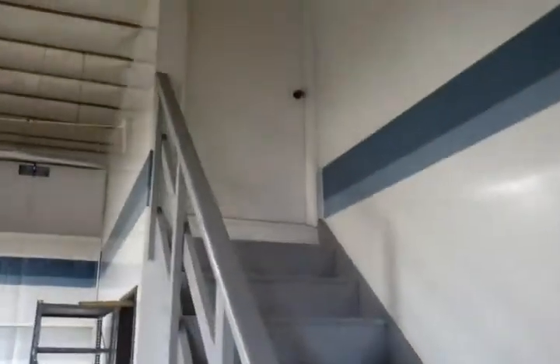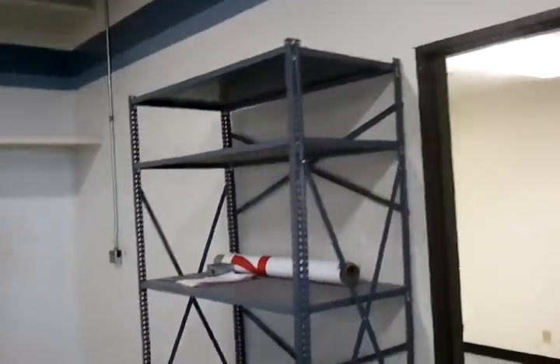This is a staircase going up to a kind of an attic area, but it's about five feet tall, so we could actually stand up in there, or we could maybe do overnight boarding of kennels.